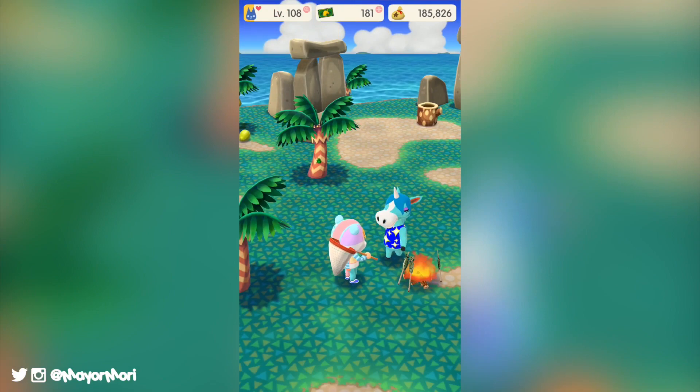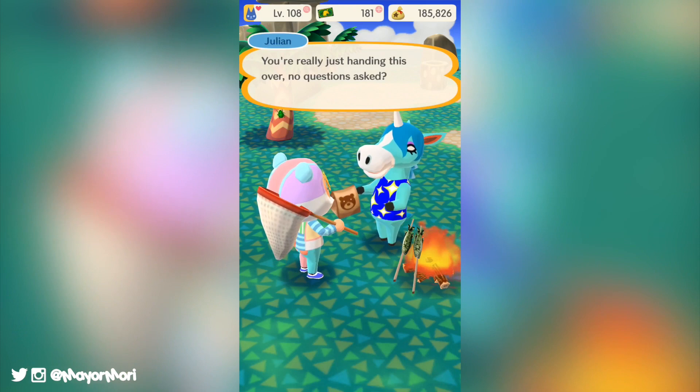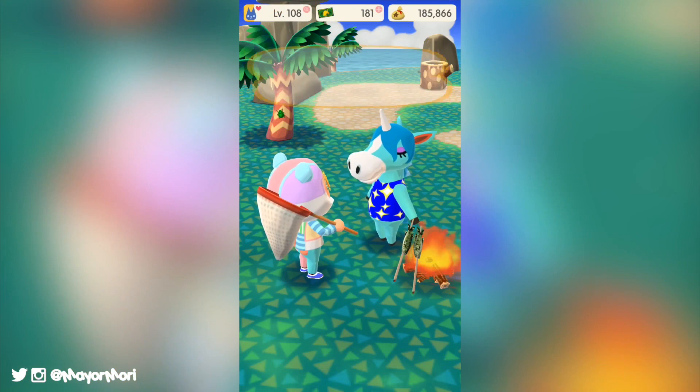That pretty much covers all the latest news surrounding Animal Crossing Pocket Camp right now. If you got this far in the video please comment 'Julian' just to let me know — and be sure to include how many more Dappledots you need to catch to complete the garden event. I hope you enjoyed this video and found it entertaining. Please be sure to leave a like if you did, thanks for watching, I hope you have an amazing day, and I'll see you in my next video — peace!